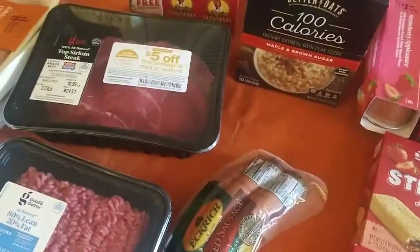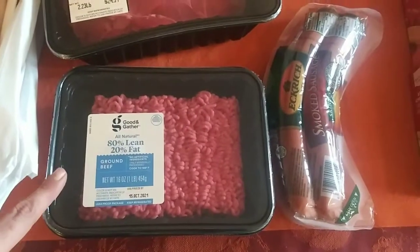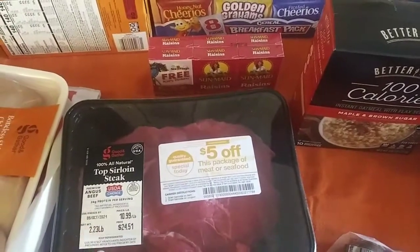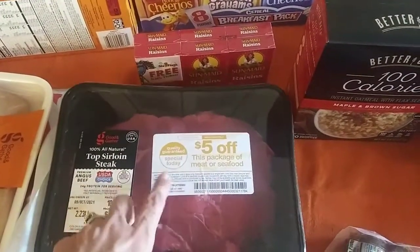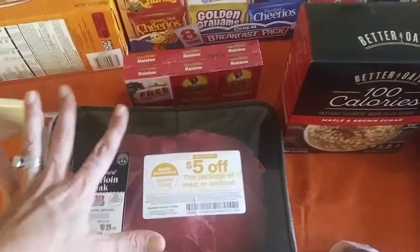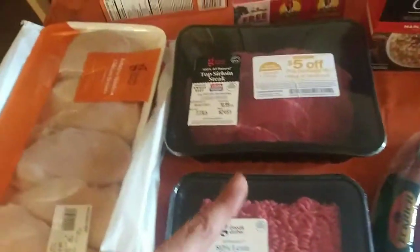Some smoked sausage — this is kind of like our meat for the week. This is really for the kids; I don't eat this really. Some ground beef. Some top sirloin steaks. If you guys don't shop at Target, you can get some really good deals on their meat because they put coupons on their meat sometimes. This package was automatically $5 off. A lot of people don't really know that, so FYI.